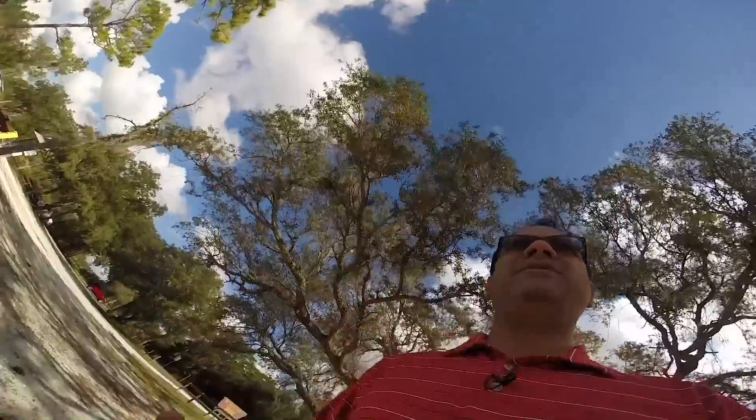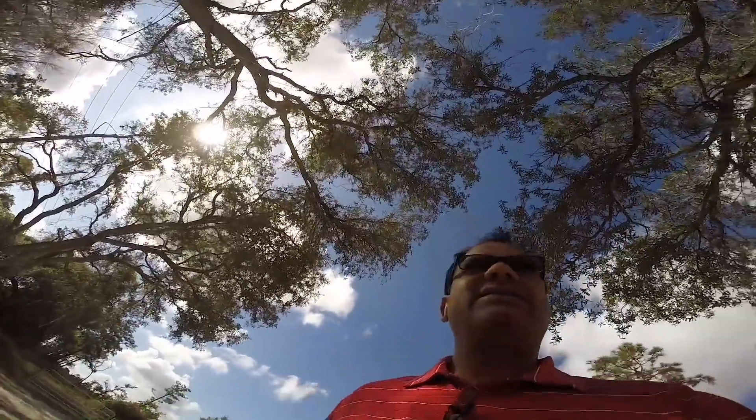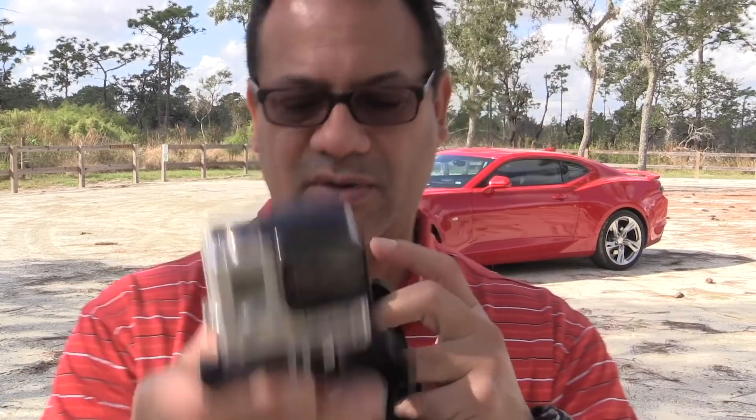All right, this is for you Steve W. You gotta see me put this stupid doohickey on though. All right, so this is filming me filming me, and this is my GoPro device.